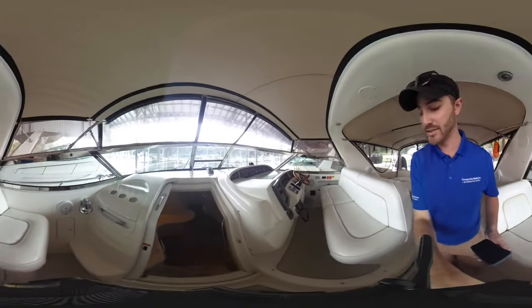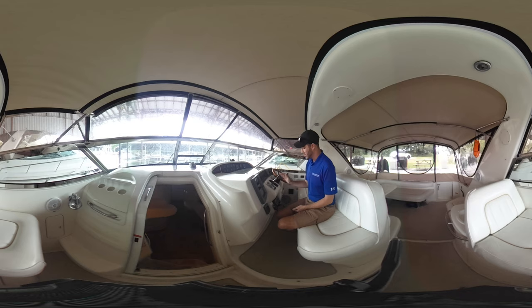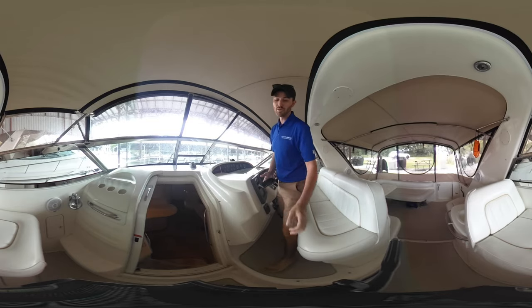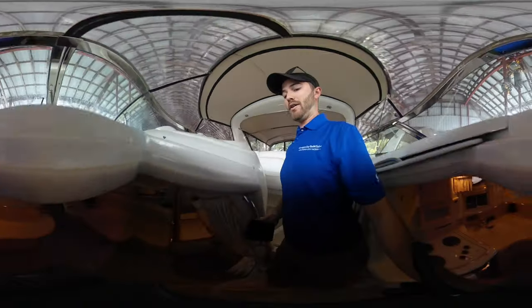Let's move forward up into the helm station. This boat is very nicely equipped with everything you need — it's got a Raymarine chart plotter and GPS, a Raytheon autopilot, radar built into the Raymarine unit, depth and speedometer, as well as dual engines. This boat is powered by 7.4-liter twin MerCruiser engines with just under 400 hours on them.